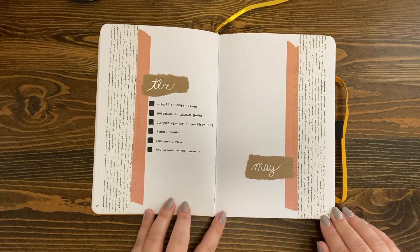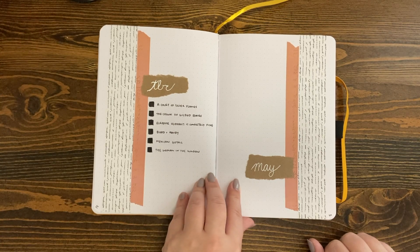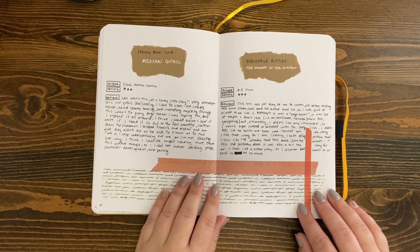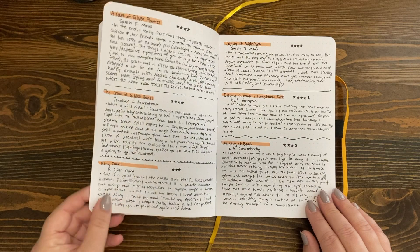Into May, I love a little simple spread — something that is clean and doesn't take too much time to set up. I was also playing with the idea of doing individual pages for the different book clubs that I'm in. So these were two book clubs that I was in last year, and again the book pages.